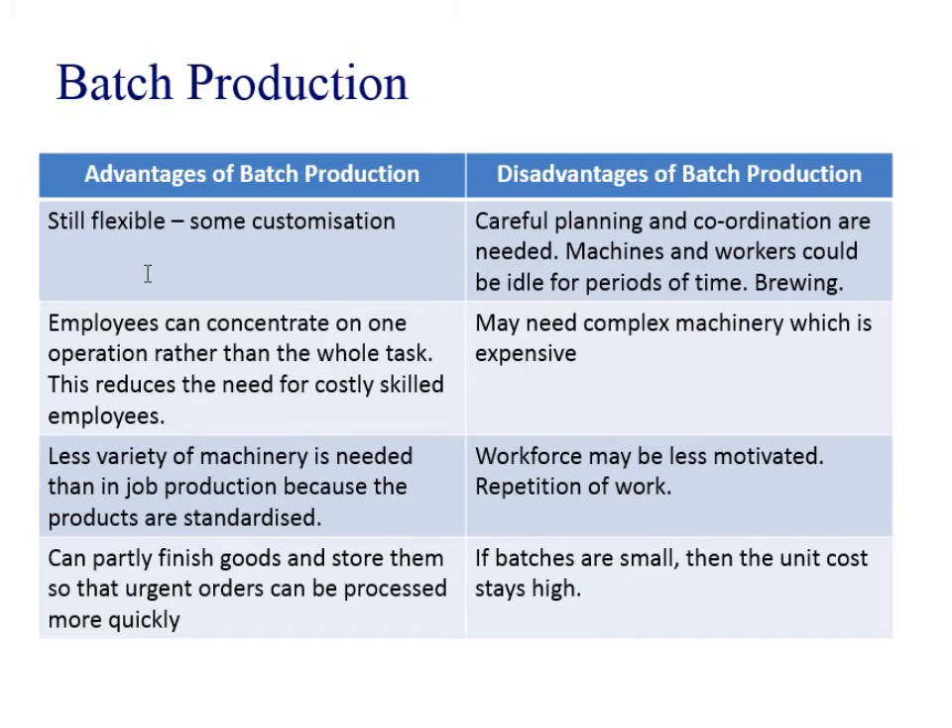However, it's more complicated and coordination and planning become more important. Machines and workers could be idle between making the batches. In brewing, for example, there's a lot of idle time — you have to clear out the vats — and that could mean workers are idle. The work could get very repetitive, so motivation may suffer. And if the batches are small, your unit costs are still going to be quite high. It's only when you get really large batches that it reduces the unit cost.